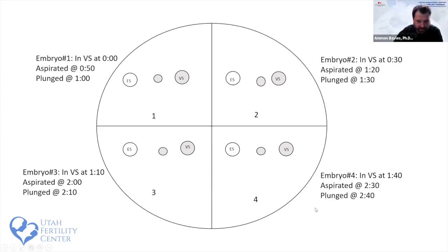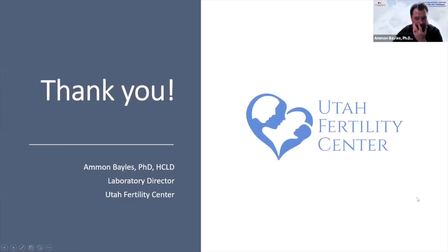We are lucky to have a young patient population. Our average autologous patient age last year was 33.6. On average we freeze about 6.3 embryos per egg retrieval, so we often need to freeze more than four at a time.